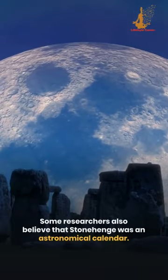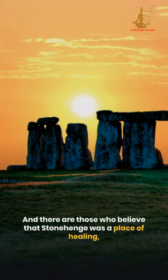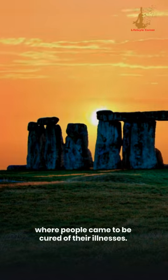Some researchers also believe that Stonehenge was an astronomical calendar. And there are those who believe that Stonehenge was a place of healing, where people came to be cured of their illnesses.